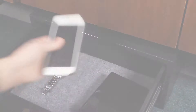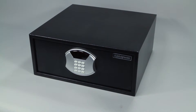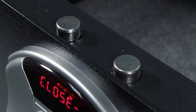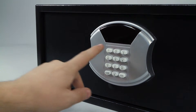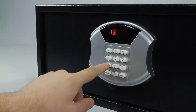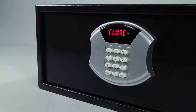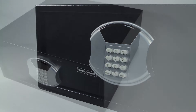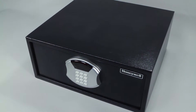This safe will protect your valuable possessions with a programmable hotel style digital lock that operates two solid steel motorized locking bolts. The digital lock features an LED display above the keypad, assuring that you have selected the correct numbers when entering the passcode. The hotel style lock design automatically programs a new passcode each time that the safe is locked.